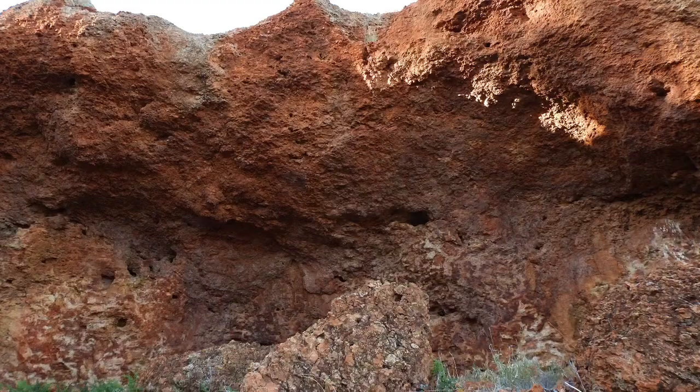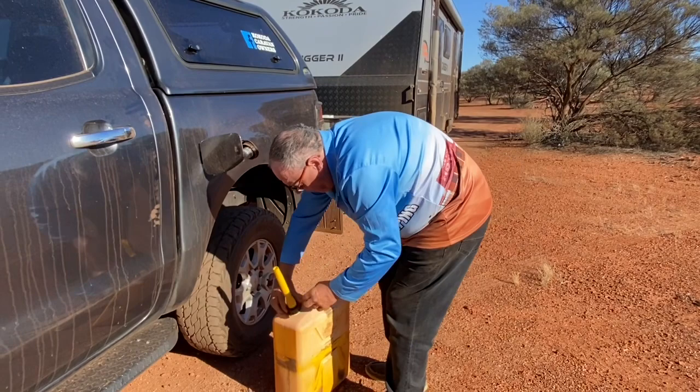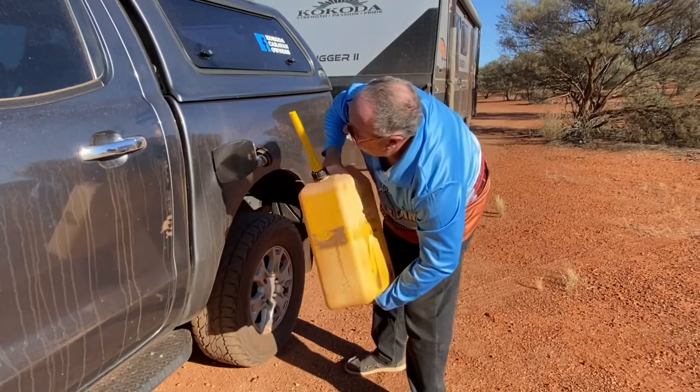Just before we leave this free camp at Desert Surf Central, we're going to put some fuel in from the jerry can — not that we need it, but we've been carrying it since Glenda, a few thousand kilometres ago. It's best to use it and then refill it again in case we do need it. I think this is a 30km bitumen section to Chikarula.